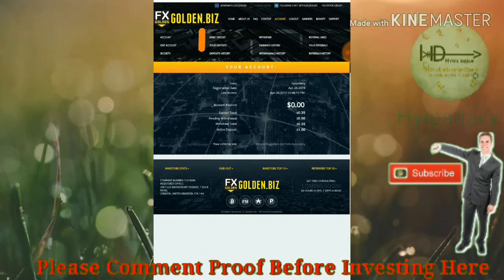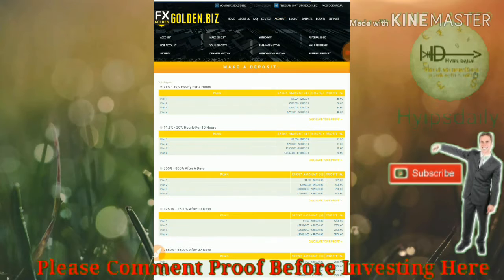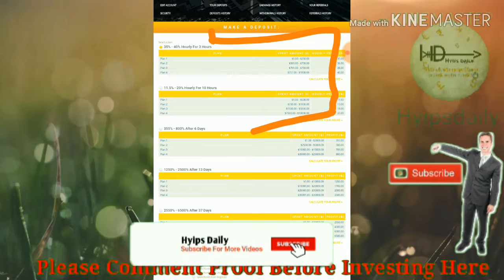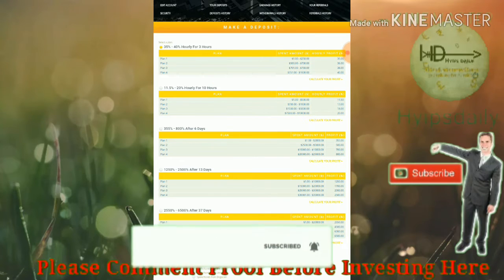Now let me show you how to make a deposit. Just click the 'Make a Deposit' button. After clicking the deposit button, it redirects you to the deposit form. This is how the deposit form actually looks like. You have to choose the plan whichever you are going to invest through.